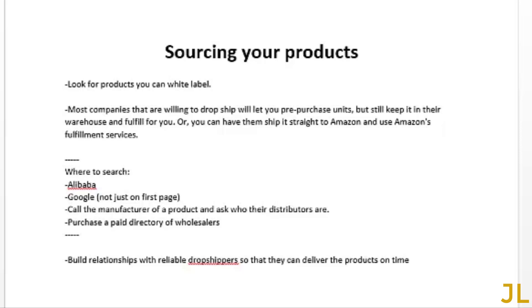Another approach: call the manufacturer of a product and ask who their distributors are. If you can't find the supplier of a product you want to sell, just buy the product and then call the manufacturer. You may also want to purchase a paid directory of wholesalers — I've done this and found suppliers from these directories. Lastly, I recommend building relationships with your suppliers so they can deliver products on time.